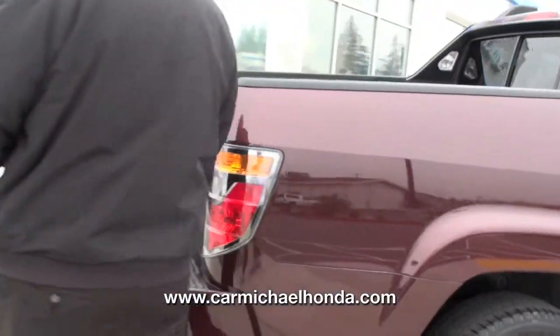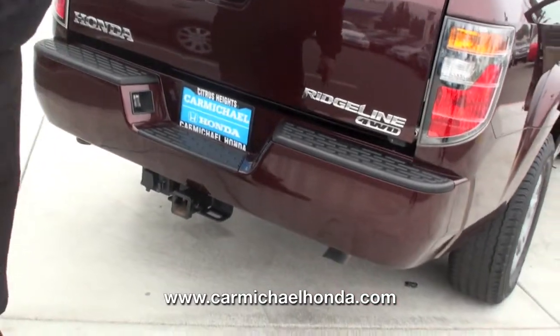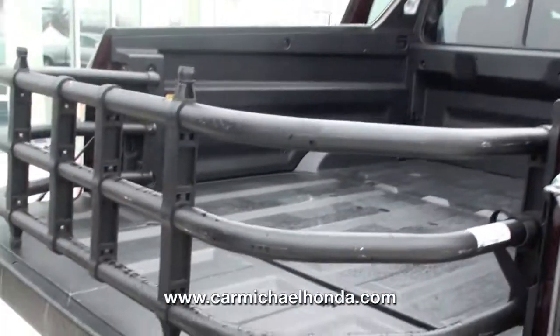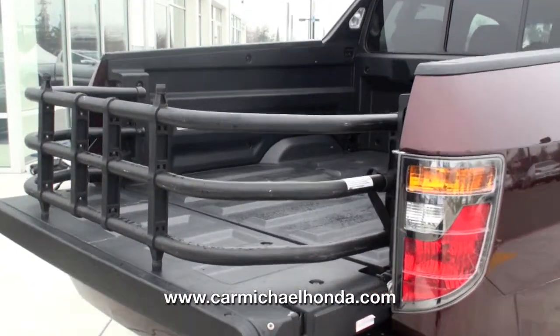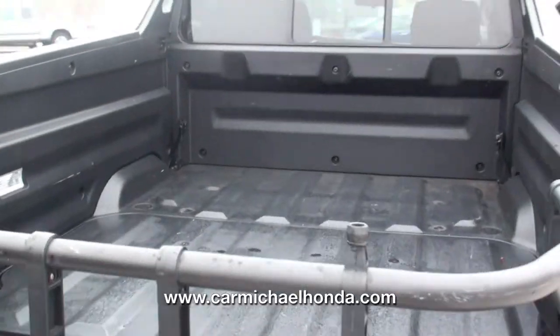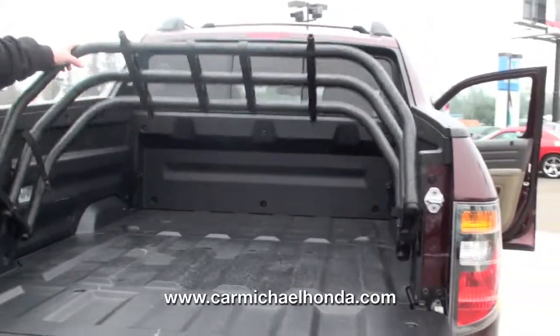Step back here folks, let me show you what this Ridgeline comes with. It already has a tow package on it, a class 3 trailer hitch. Check that out — put the motorcycles in there, load up the ATVs. This is a composite, tough bed liner.